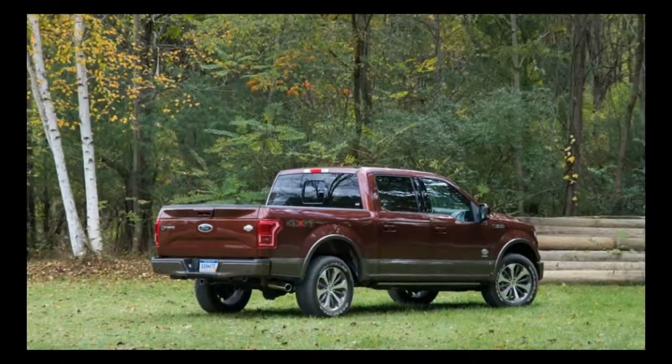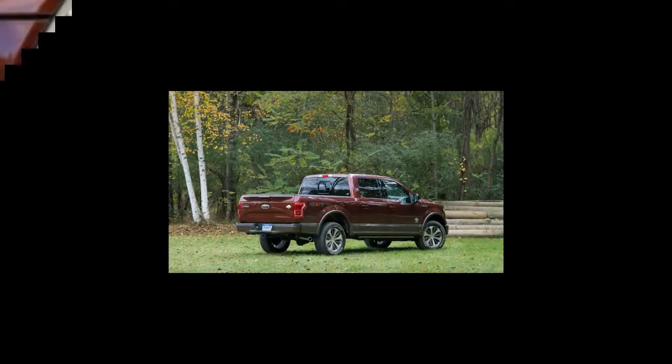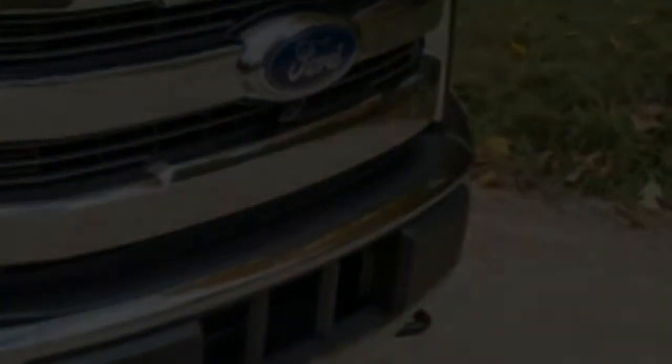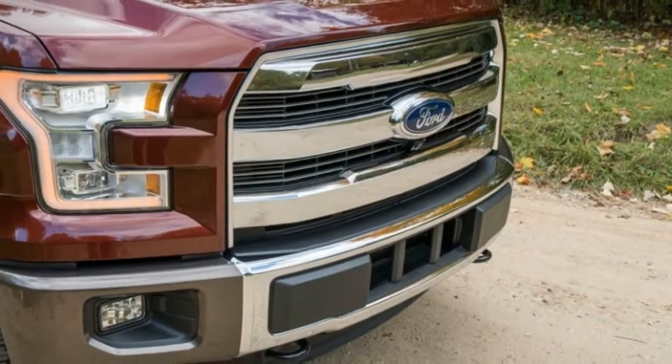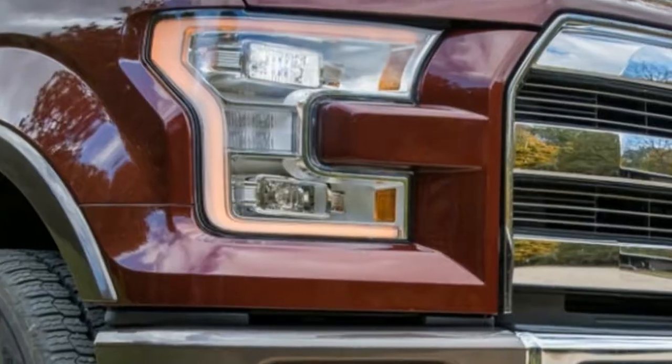Ford has shaped its heavy-duty truck legacy on the brute strength of its Power Stroke diesel V8s, but the automaker has never made a serious effort to extend that reputation to its best-selling F-150 half-ton pickup.